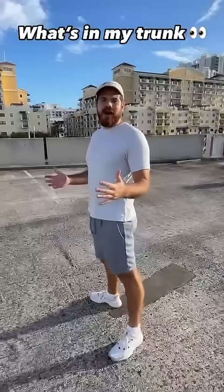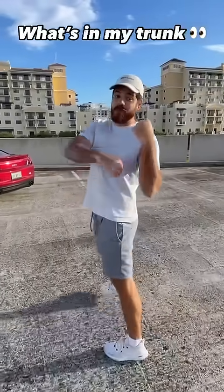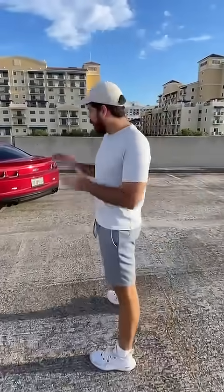What's in your trunk? So you know how women have like the 'what's in my purse' thing? Well today we're gonna be doing what's in my trunk. No, hey, not that trunk dude.